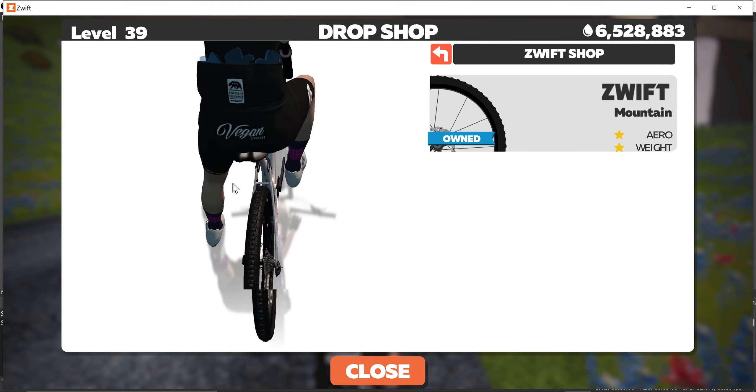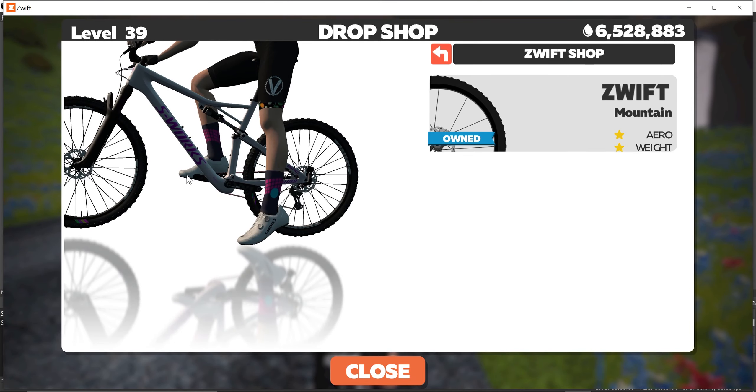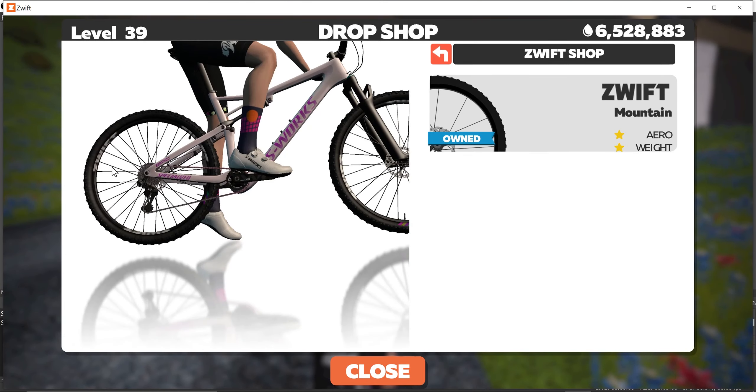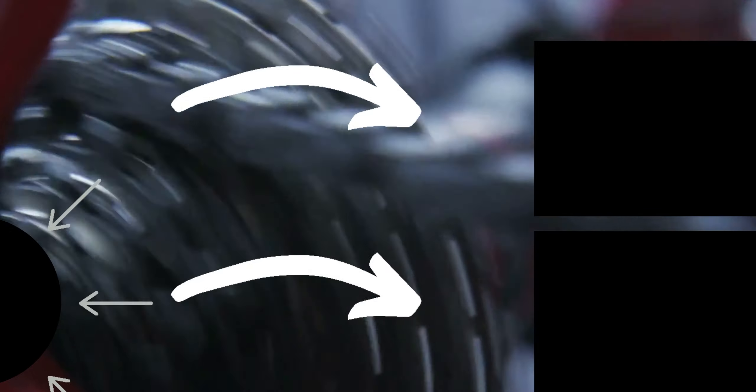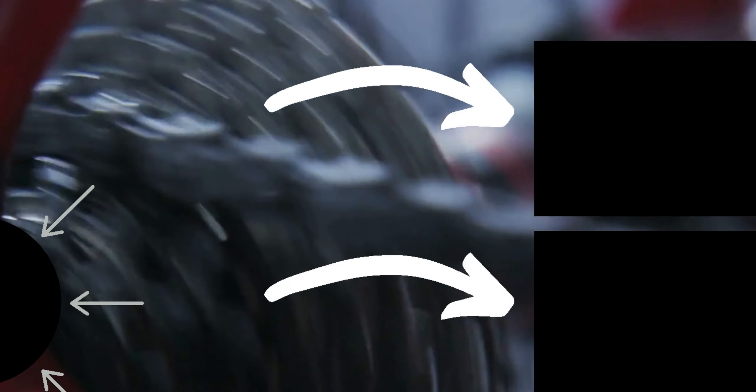Pick up the S-Works Epic, join one of the Jungle Circuit rides, and you will go much faster. If you guys have any questions, comments, or concerns, please leave them down below. Hit that like button if you got any value out of this video, subscribe if you haven't. I'll post two more Zwift videos for you guys to check out on the right-hand side, and as always, I will catch you in the next one. See ya.